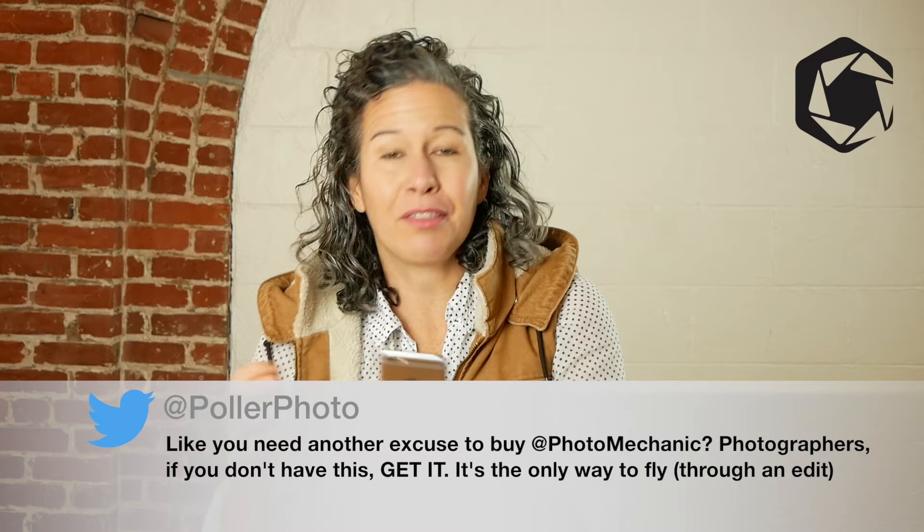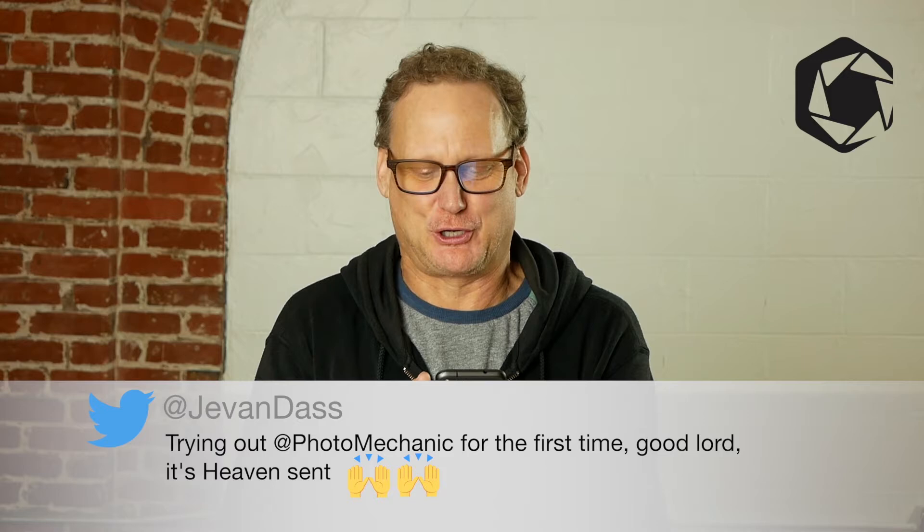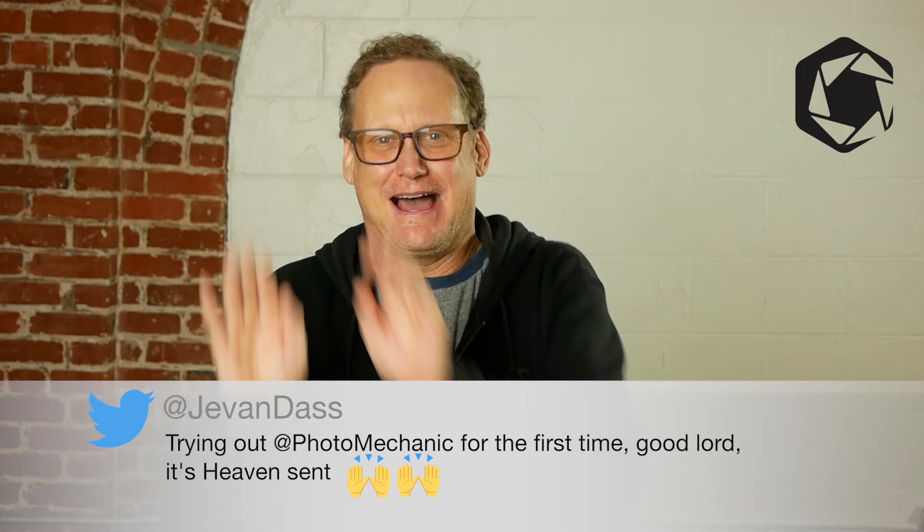Fly through an edit. Trying out Photomechanic for the first time — good lord, it's heaven sent. Hallelujah!